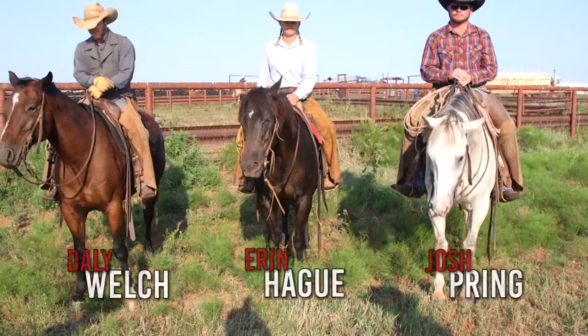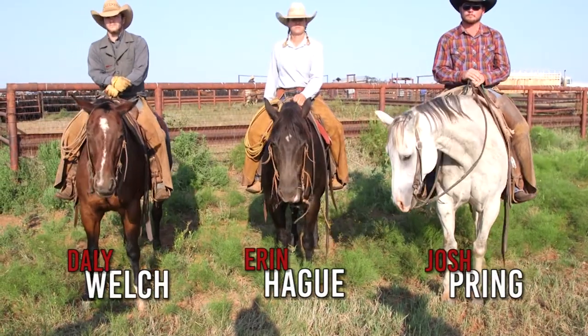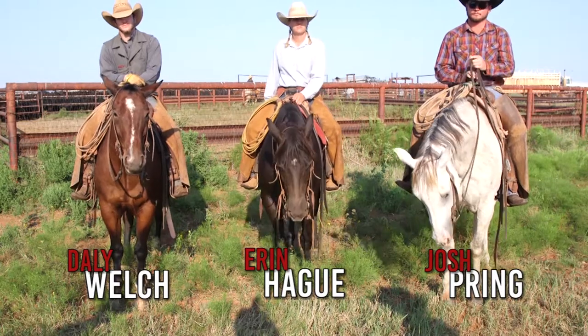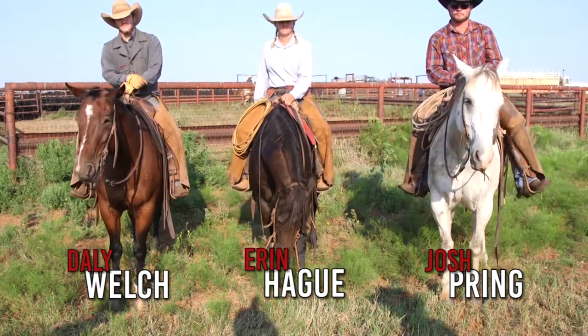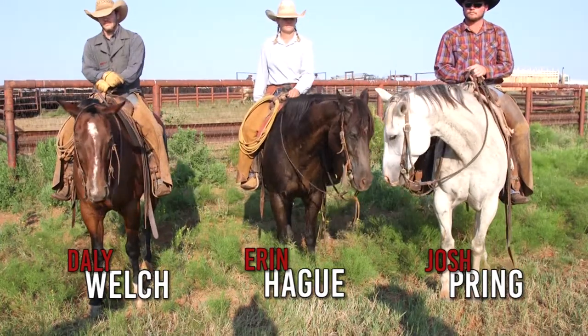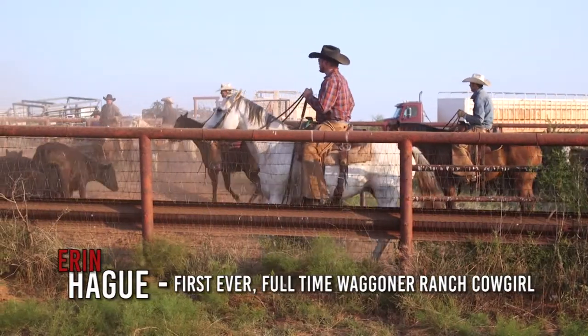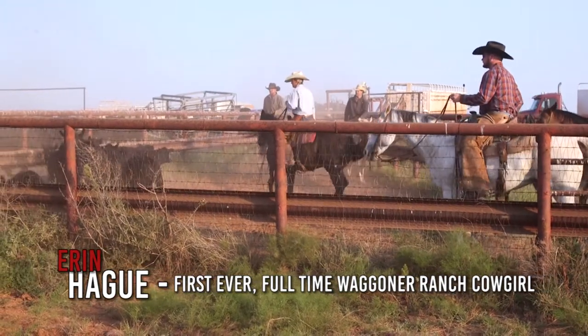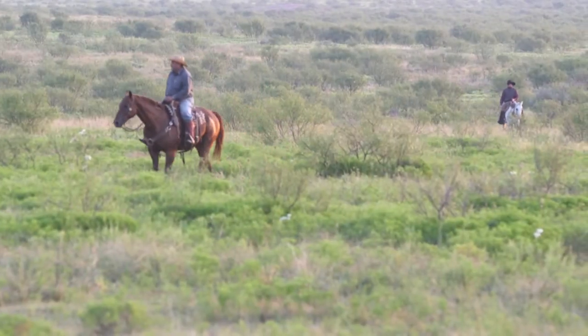These are three of our ranch geldings that are going to be in the sale. The gray horse is a ten-year-old, the black horse is a thirteen-year-old, and the bay horse is a thirteen-year-old. All three of these horses were born and raised here on the Wagner Ranch and have been used for everyday ranch work — from sorting to dragging calves to just prowling and riding fence.